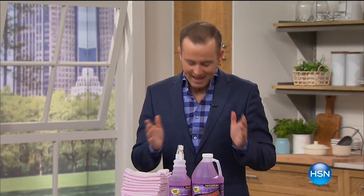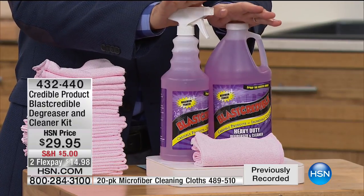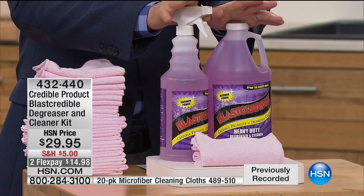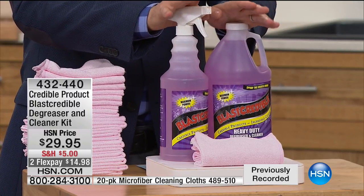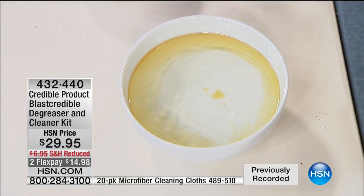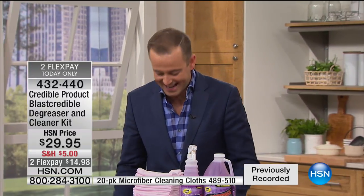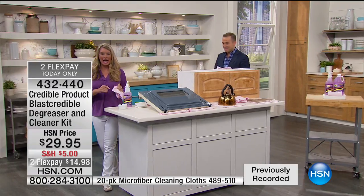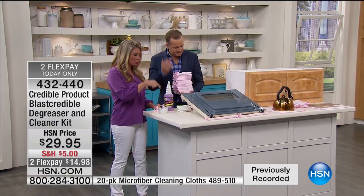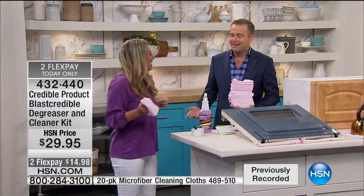Have you ever seen the incredible Blast Credible degreaser? If you have not seen this product, you need to stay awake. Not only is it the same color as the Orchid iBed, this is one of the best cleaning products launched on HSN in the past 18 months. It's called Blast Credible and it is truly a degreaser that will cut through grease, grime, and horrible messes in the kitchen — indoors or outdoors.